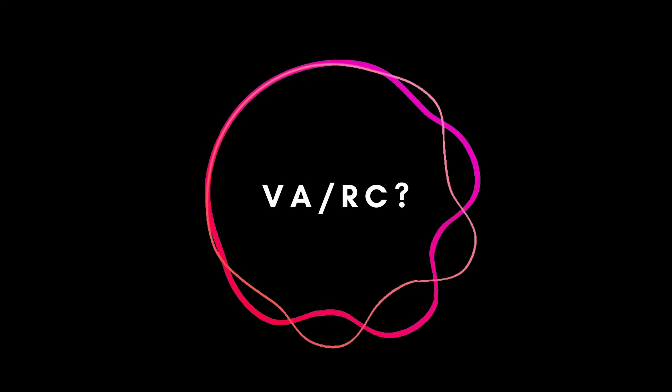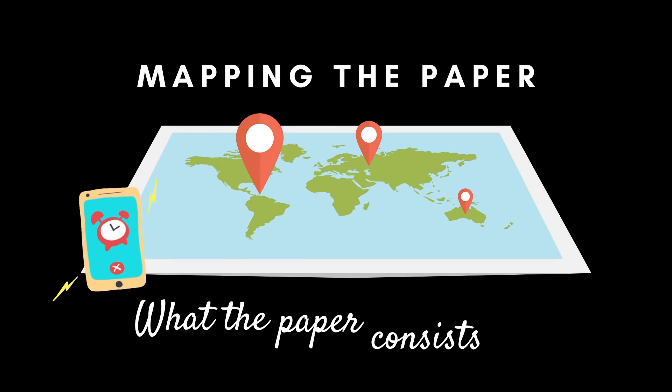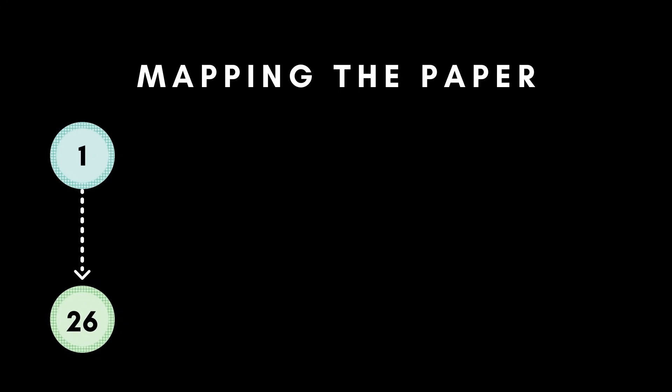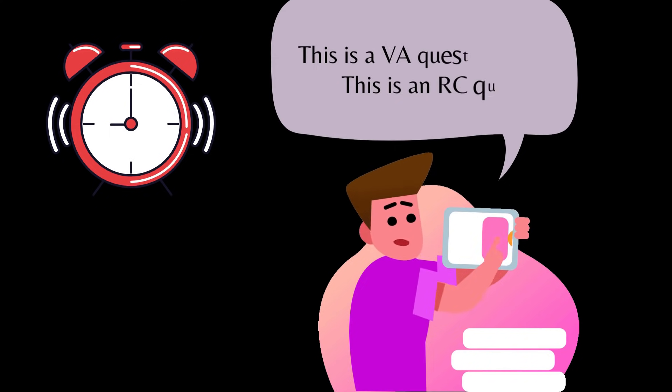Once you've decided whether to attempt RCs first or VA, you can move on to the second strategy: mapping the entire paper. By mapping, I mean spending the first minute of the paper noting down what the VARC section actually consists of — starting from the first question, moving to the last question, noting down which question numbers are RCs and which are VA questions. Some of you may feel this is a redundant task — like why would you waste the first precious minute noting down the pattern.